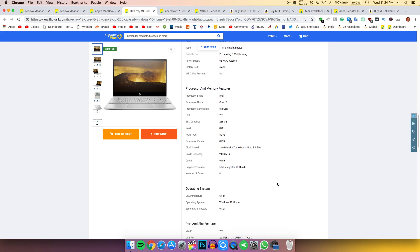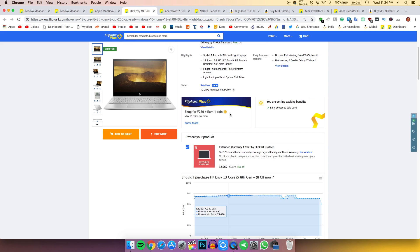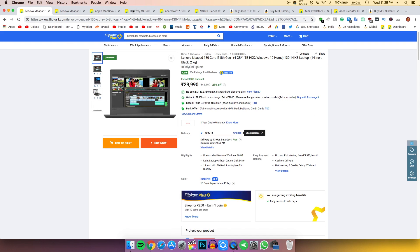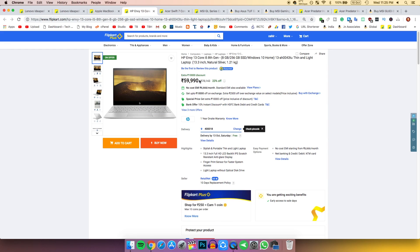Basically this laptop has the same processor as the Lenovo IdeaPad but costs roughly double the price. The difference is that this one is thin and light while that one is heavier.